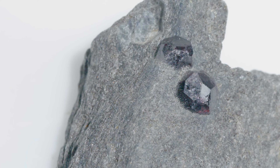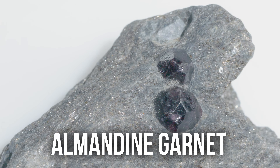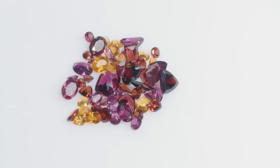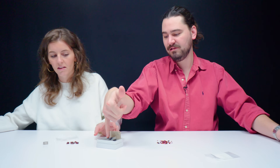This is garnet — almandine garnet, an iron-rich variety. I've got a little bit of a parcel of some different ones. We've got reds, yellows, and purples here primarily, a little bit of orange action, some big, some small. And then there we've got a little rough almandine.